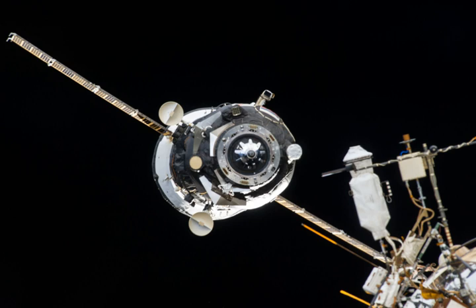Progress M21M, identified by NASA as Progress 53 or 53P, is a Progress spacecraft used by Roscosmos to resupply the International Space Station during 2013. Progress M21M was built by RKK Energia.